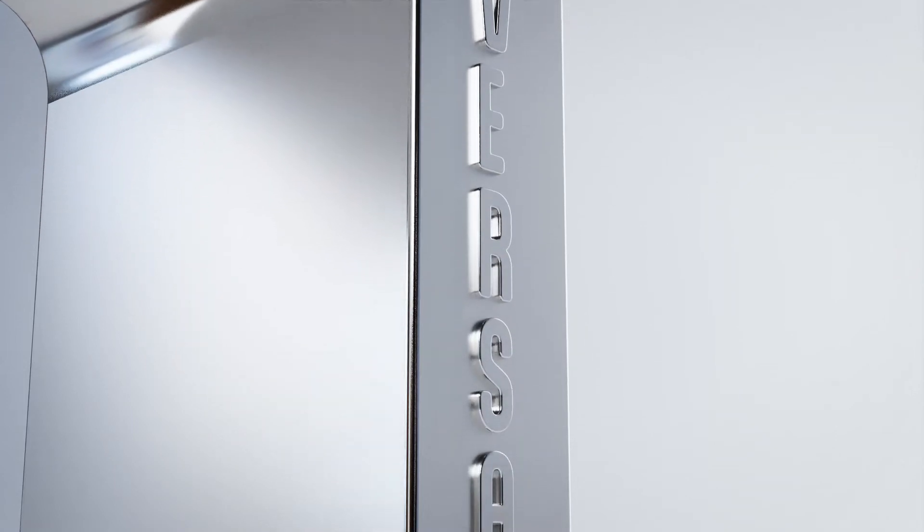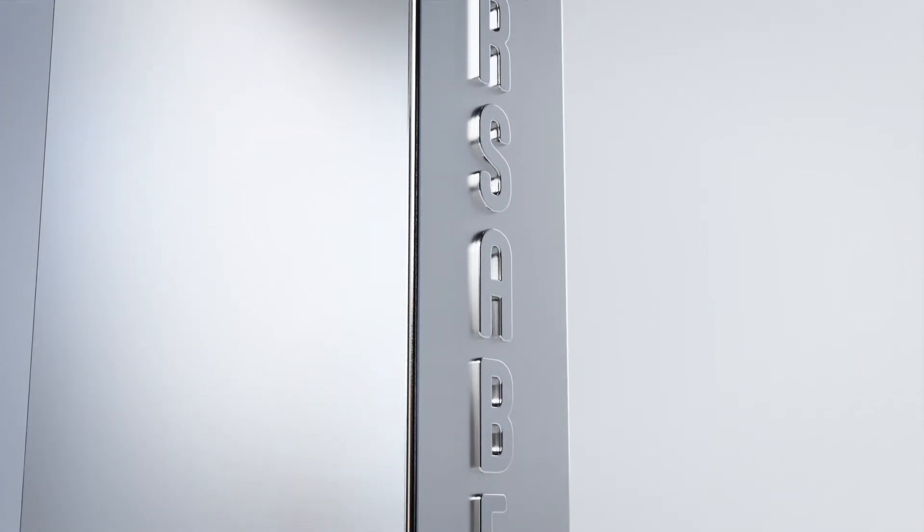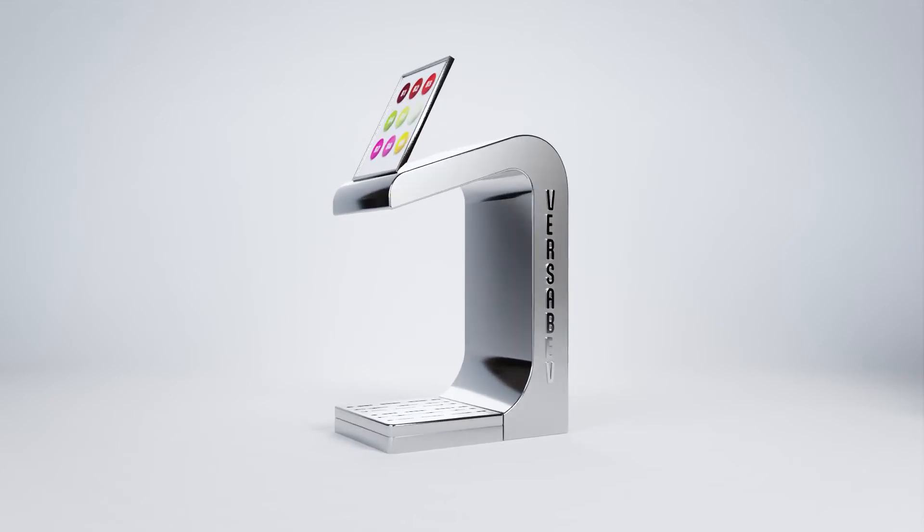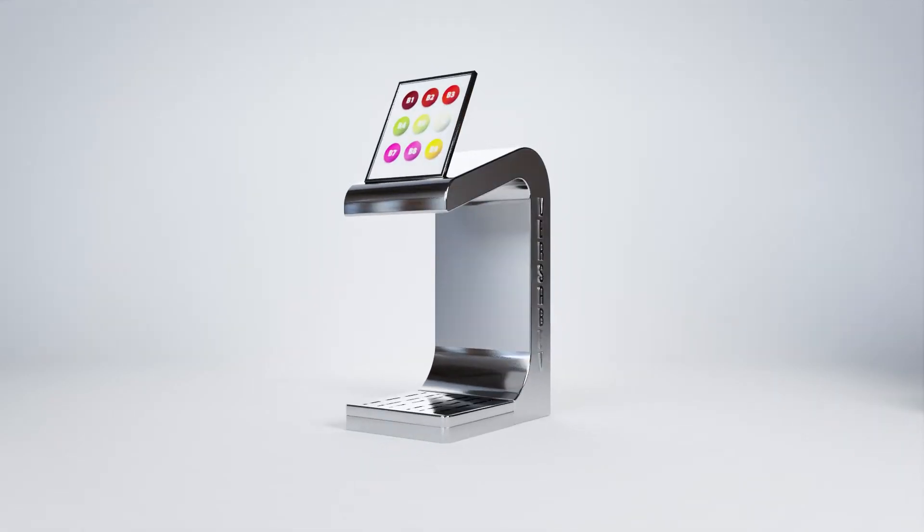Introducing VersaBev, patented technology that freshly blends and dispenses a full menu of beverages by the glass — alcoholic and non-alcoholic, hot and cold.